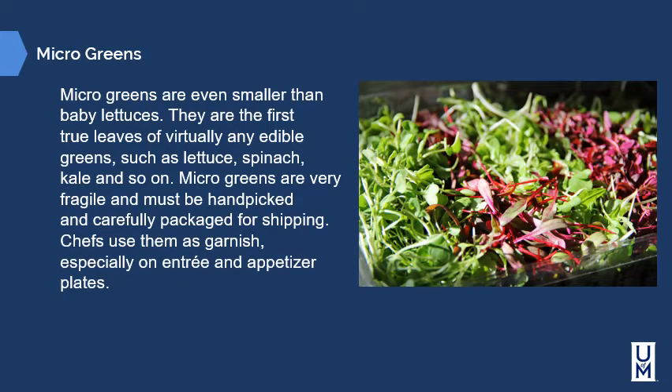Microgreens are even smaller than baby lettuces. They are the first true leaves of virtually any edible greens such as lettuce, spinach, kale, and so on. Microgreens are very fragile and must be hand-picked and carefully packaged for shipping. Chefs use them as a garnish, especially on entrees and appetizer plates.